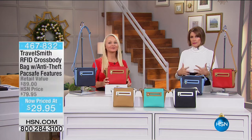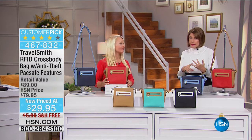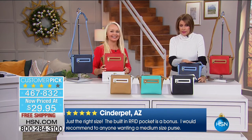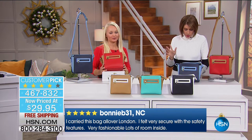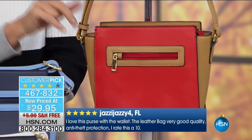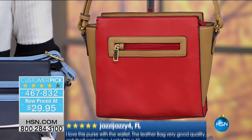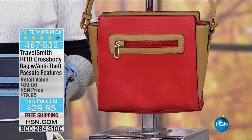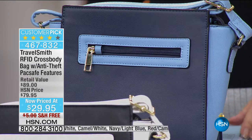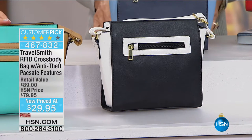Now we're going to move on to more TravelSmith. I love this company because they're always thinking of ingenious ways to keep us organized and safe. What we have here is a choice of bag — the one in front of me is the day tripper. These are the block color RFID crossbody bags in different colors. We've got red and camel — perfect for the holiday season — as well as navy and light blue, classic black and white, and turquoise and camel, which is absolutely stunning.